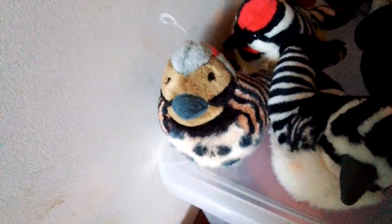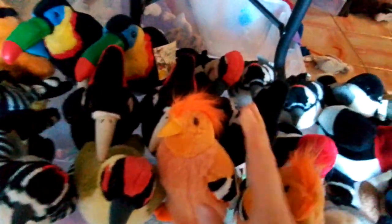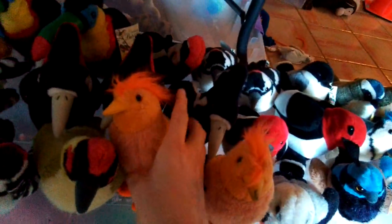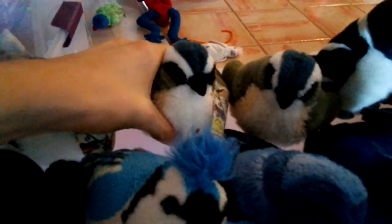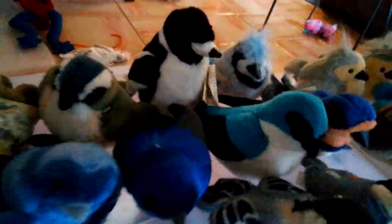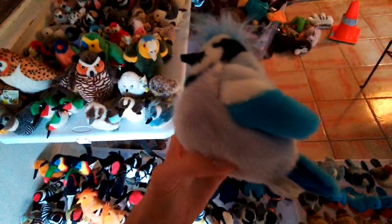Northern Flicker, Downy Woodpecker, European Green Woodpecker, Guianan Cock-of-the-rock, another one without sound. Scissor-tailed Flycatcher, Eastern Kingbird, Red-eyed Vireo, another one that does not work. Pied Butcherbird — this one's very rare I think. American Crow, Blue Jay. Yeah, he's seen better days.